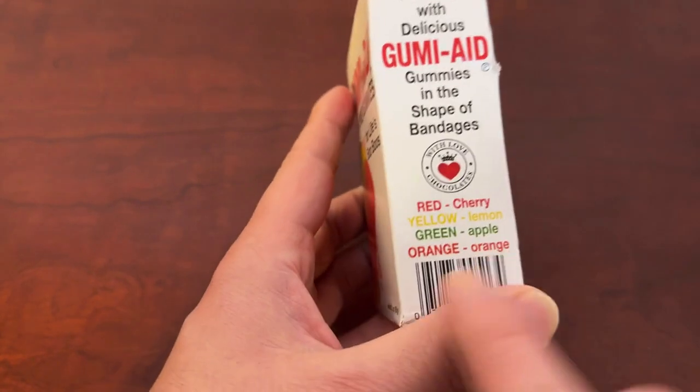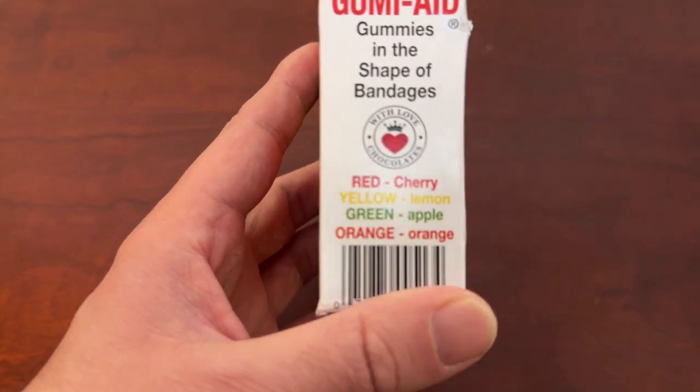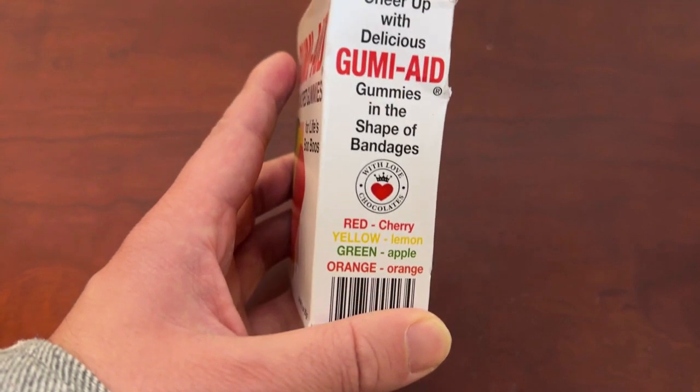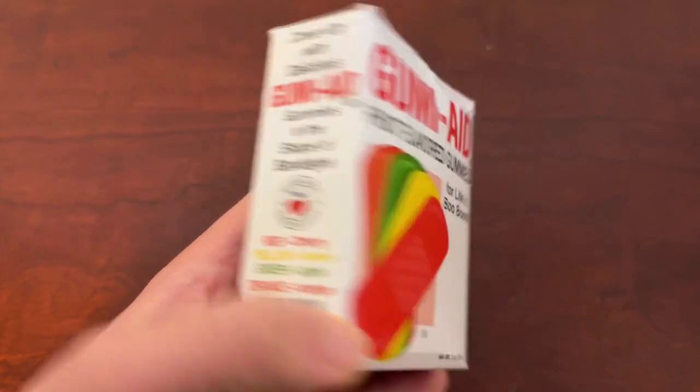It doesn't actually say on the packaging here — yes it does, I knew it did. So your red is going to be cherry, your yellow is going to be lemon, your green is going to be apple, and go figure, your orange is going to be orange. Super nice and straightforward. Cheer up with delicious Gumi-Aid gummies in the shape of band-aids.